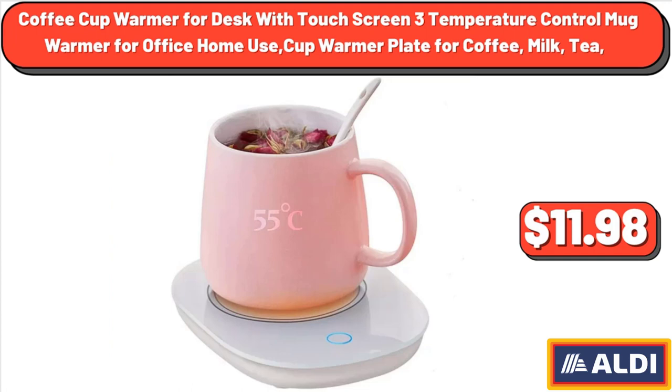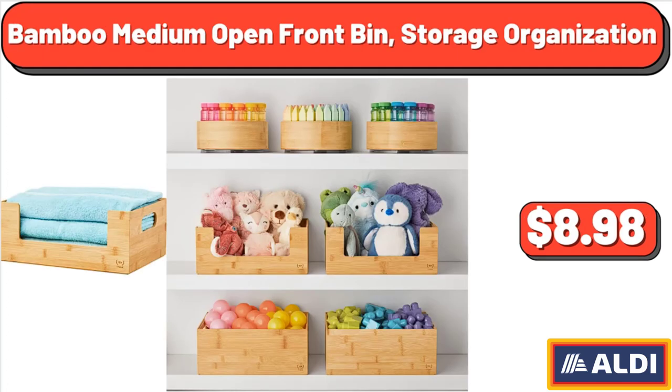Coffee Cup Warmer for Desk with Touch Screen, 3 temperature controlled mug warmer for office and home use, cup warmer plate for coffee, milk, and milk tea, $11.98. Bamboo Medium Open Front Bin Storage Organization, $8.98.